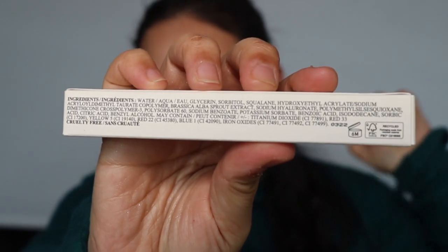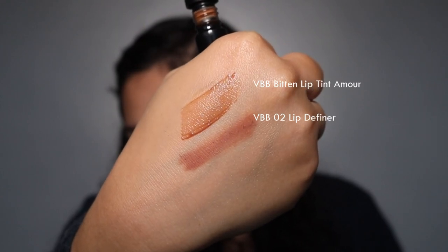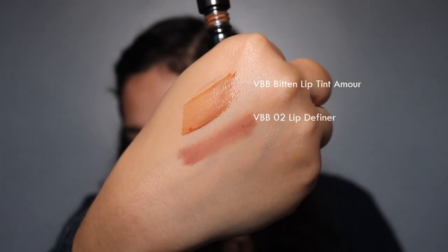Next, lips. One of the newer items in this haul is the Bitten Lip Tint — the only lip product I hadn't tried yet. I got mine in shade Amour and I'm wearing it with the Lip Definer in shade 02. The lip definer is decent — I like the color and that you can sharpen it like an old-school pencil — but it's not my favorite formulation. It's long-lasting, just not one I'd strongly recommend.